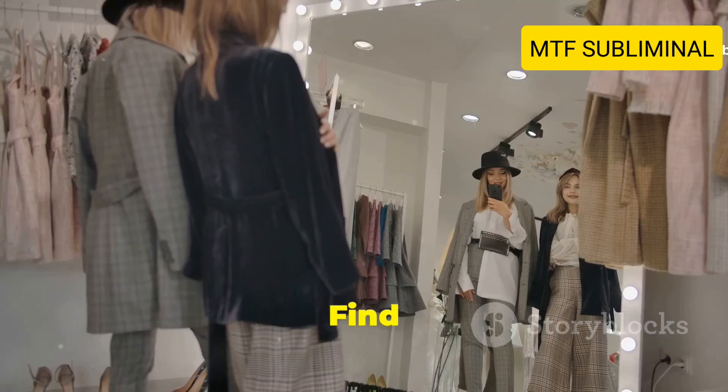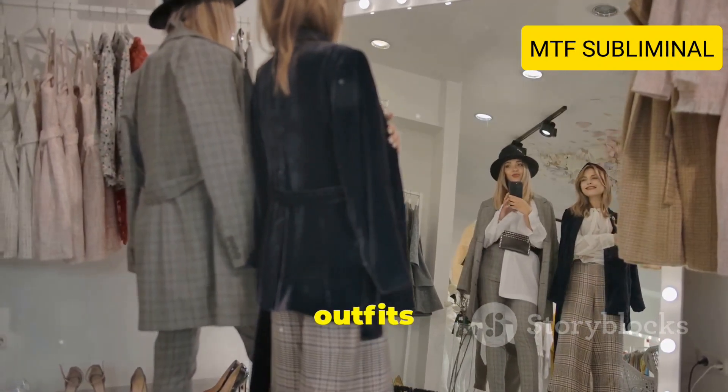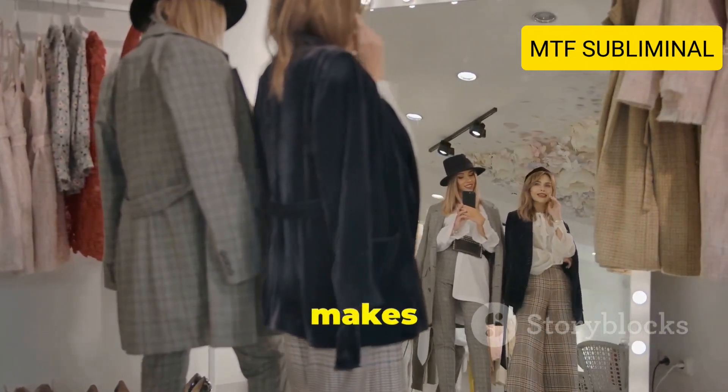Tip number nine: Find your style. Experiment with different styles and outfits to discover what you love. Fashion is about self-expression, so have fun with it and find what makes you feel your best.